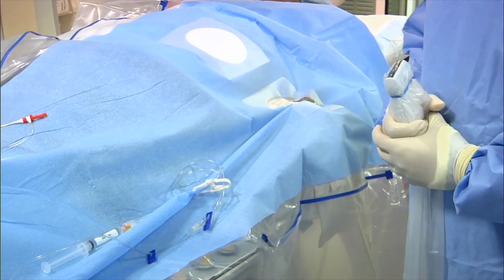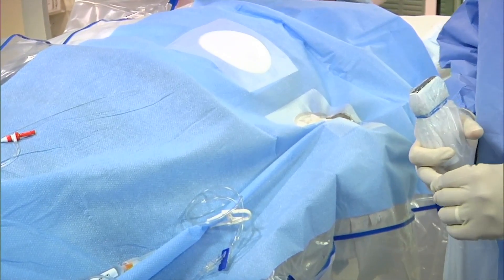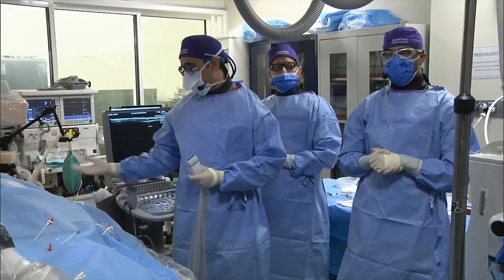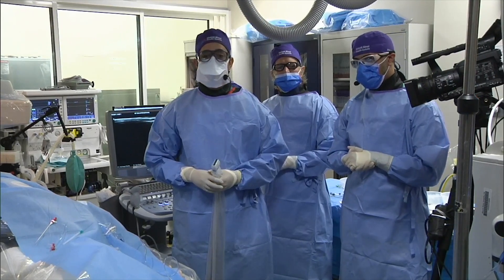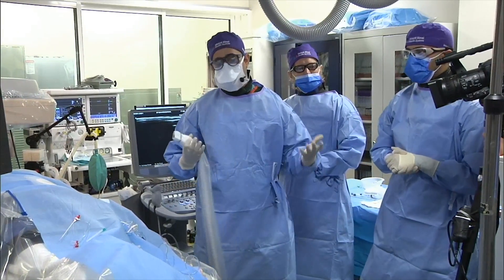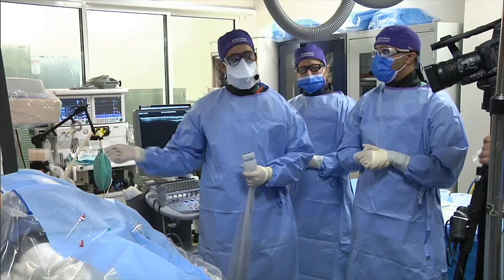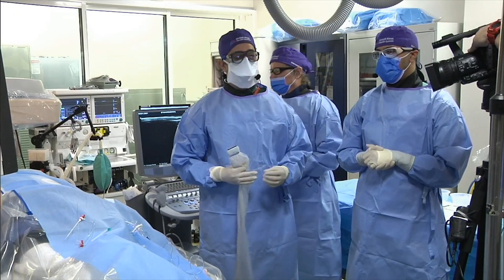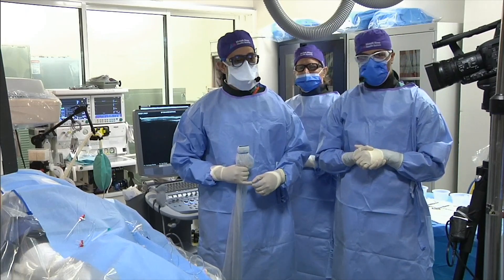We palpate the left radial artery, then perform a quick ultrasound and a Barbeau test — we put the pulse ox on the thumb, occlude the radial artery, and look at the waveform. Today she was a Barbeau B. Once we do the Barbeau test, we prep the patient, take the nitro paste off, and prep the arm. On ultrasound it's a nice plump radial artery — the nitro paste really does help, especially in younger female patients. We'll go ahead and get access here.